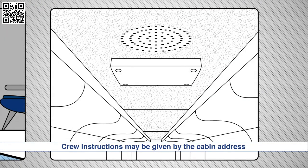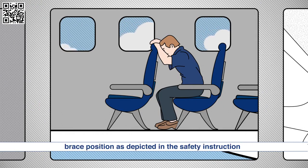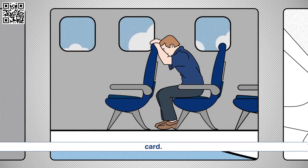Crew instructions may be given by the cabin address system. If advised by the crew to brace, adopt the recommended brace position as depicted in the safety instruction card.